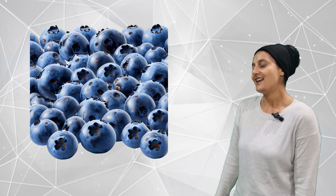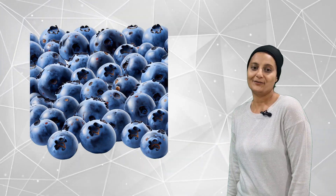Blue. How many blue fruits and veggies can we find? Do you think there will be lots of blue? Do you know what? There is only one blue fruit.